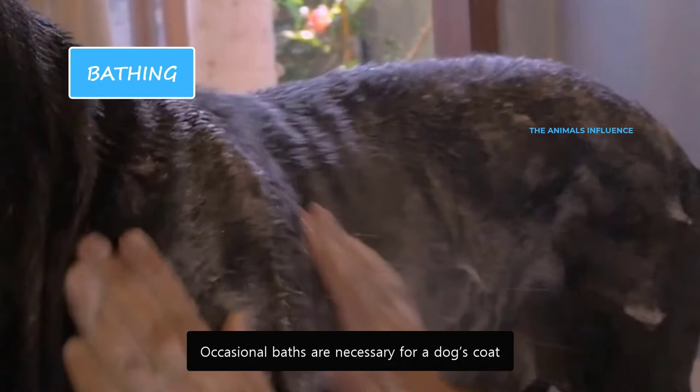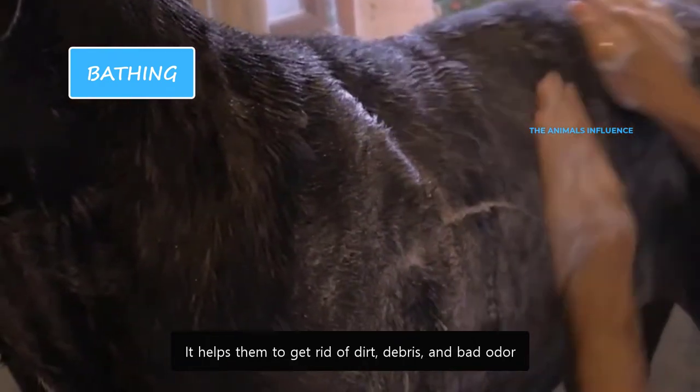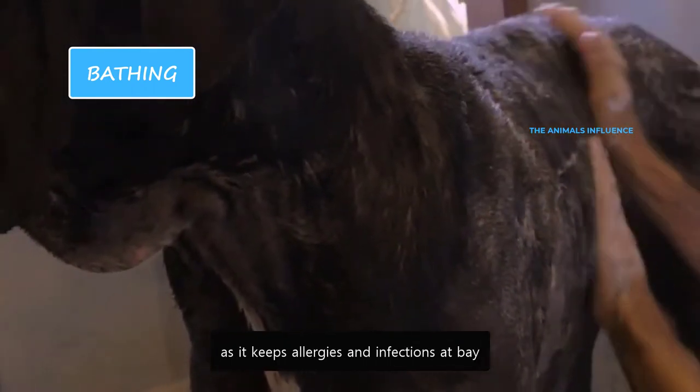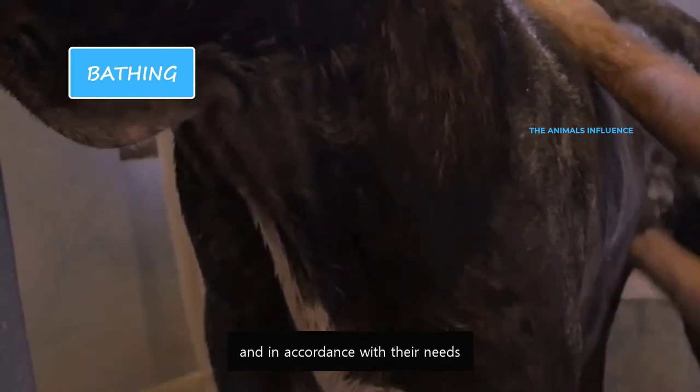Occasional baths are necessary for a dog's coat. It helps them get rid of dirt, debris, and bad odor. Bathing is also beneficial for their skin as it helps keep allergies and infections at bay. However, German Shepherds should be bathed in moderation and in accordance with their needs.